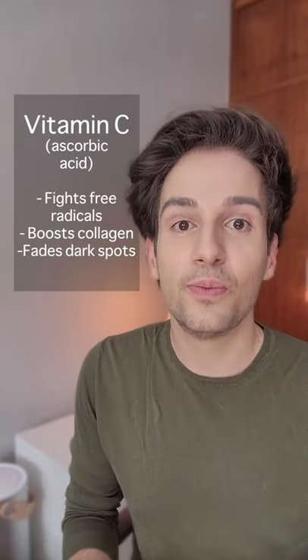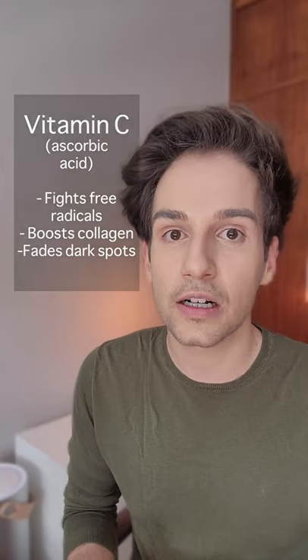Here are some things you should know about vitamin C in skincare. Vitamin C, aka ascorbic acid, is a powerful antioxidant. It fights free radical damage, boosts collagen, and helps with dark spots.